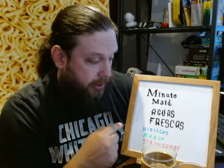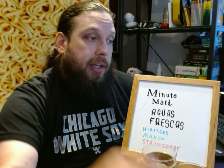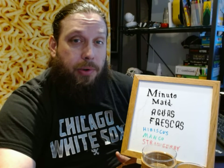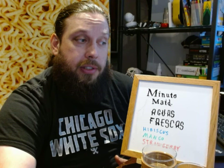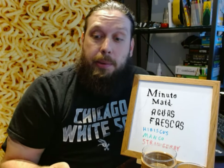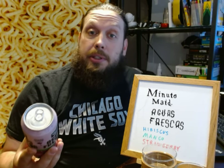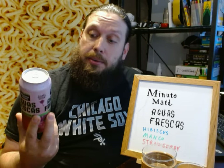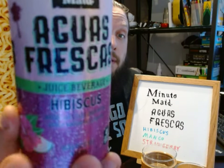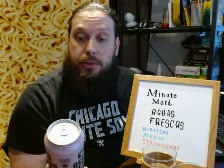So Minute Maid has three: hibiscus, mango, and strawberry. The hibiscus one — hibiscus is more of a flower, so it's kind of more tea-like — but they all contain some amount of fruit juice, three percent to be precise. So we're going to start out with the Aguas Frescas Hibiscus juice beverage, three percent juice.